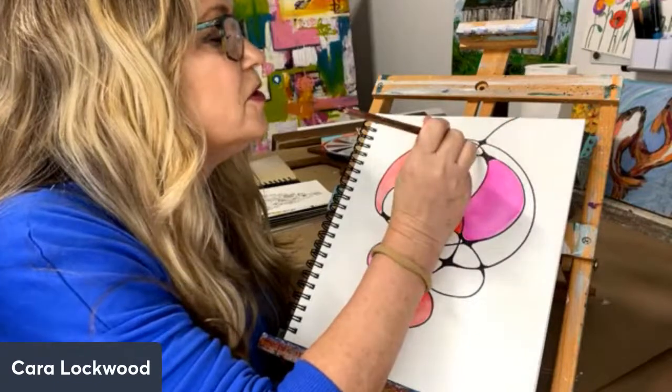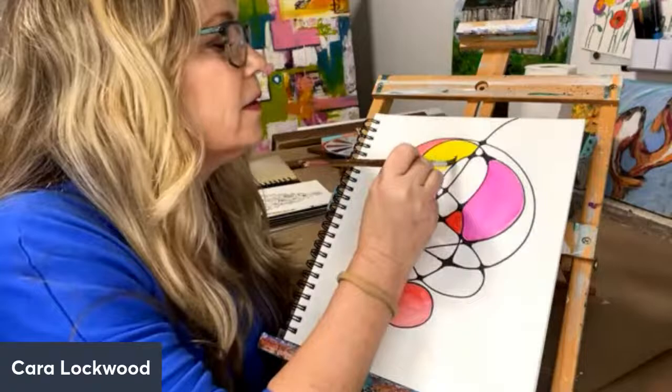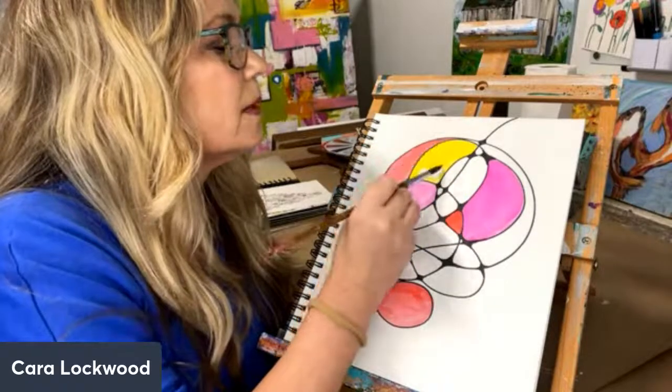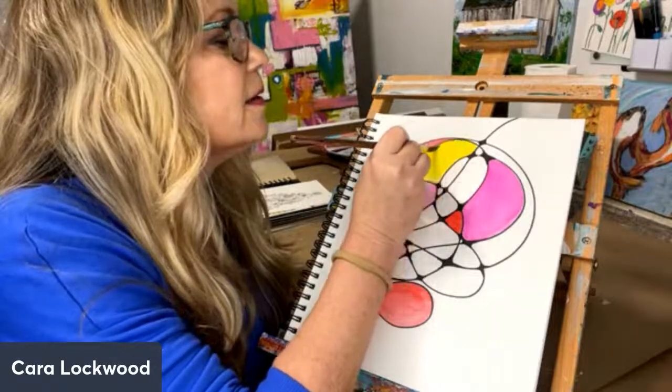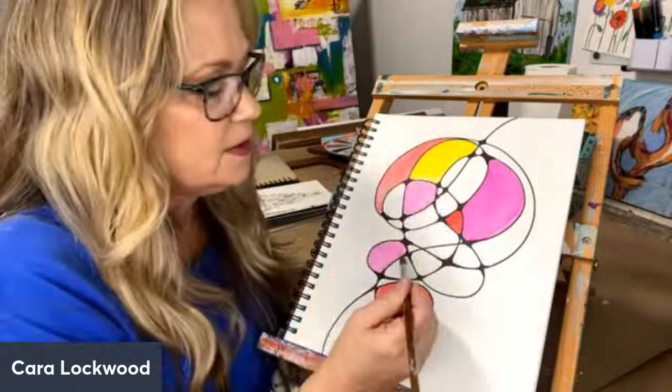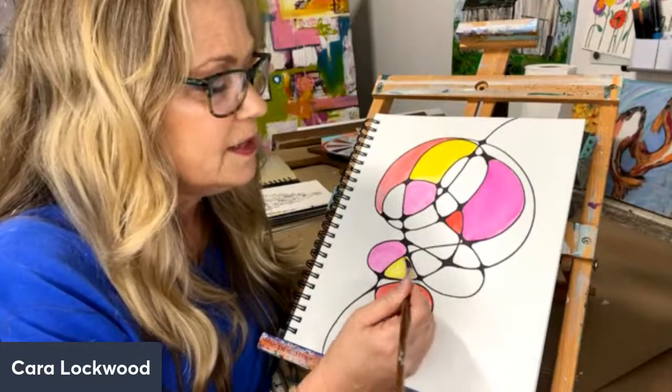So if you're just coming on, I was talking about neurographic art. It's very calming, it's very therapeutic, it's a lot doodle.